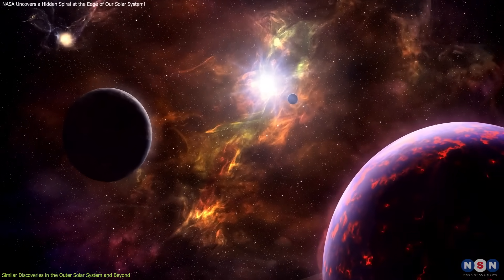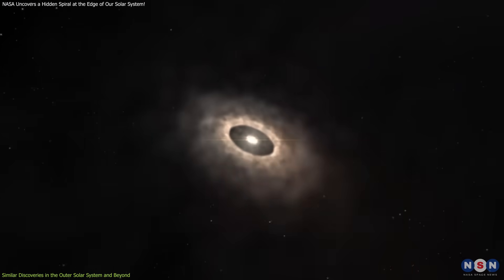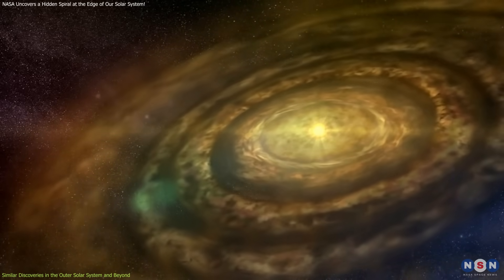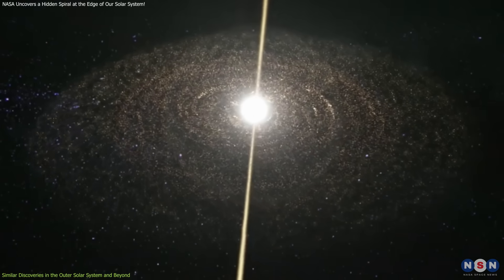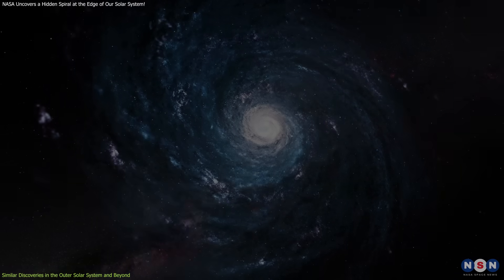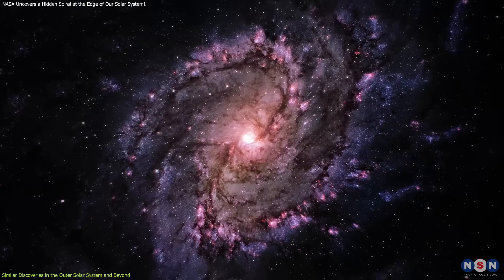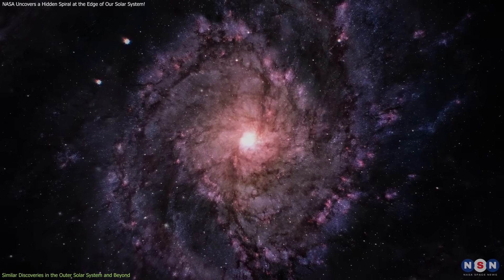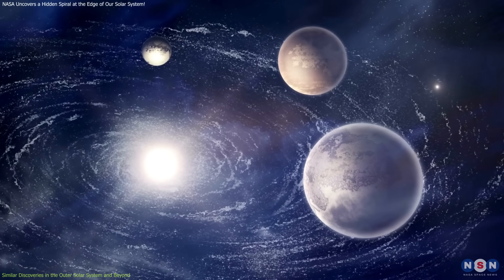Beyond our solar system, observations of exoplanetary systems have revealed that spiral structures are not uncommon. Protoplanetary disks — disks of gas and dust surrounding young stars — often display spiral patterns induced by gravitational interactions, either from forming planets within the disk or from companion stars. These discoveries collectively underscore the importance of gravitational interactions in shaping cosmic structures, revealing that the outer regions of planetary systems are dynamic and influenced by both internal and external forces.